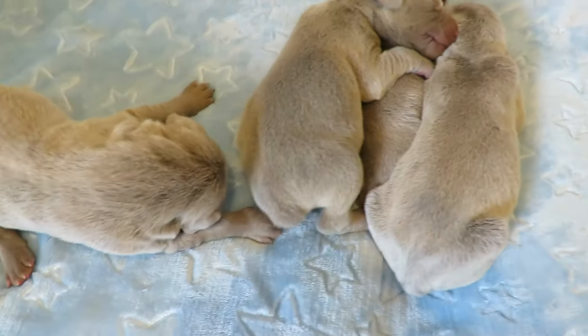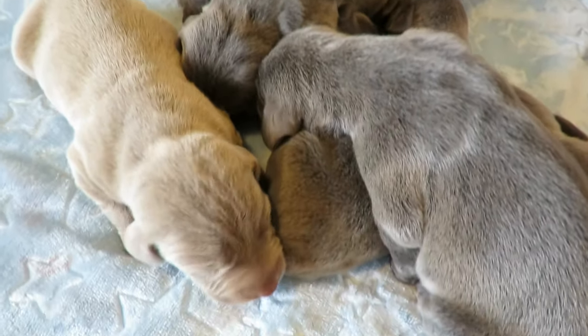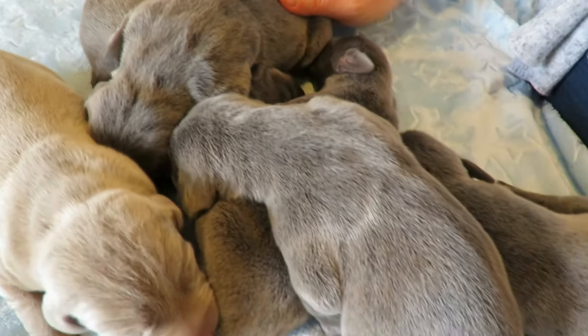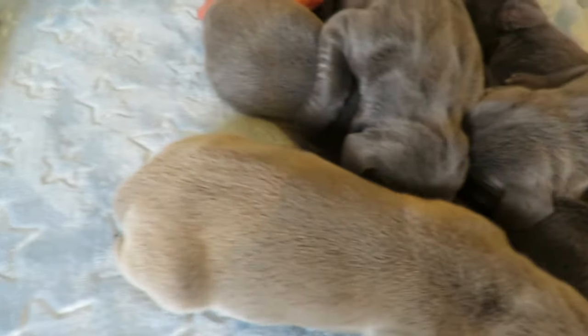Hello everyone! Today the puppies are four days old. The puppies have been detailed and declawed and they are doing well. As we've mentioned, we have five silvers, five blues, and five boys and five girls.